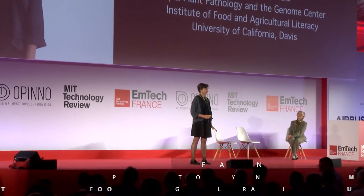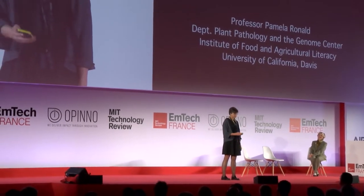Over the last few years, millions of people around the world have come to believe that there's something sinister about genetic modification. Today, I want to give you a different perspective.